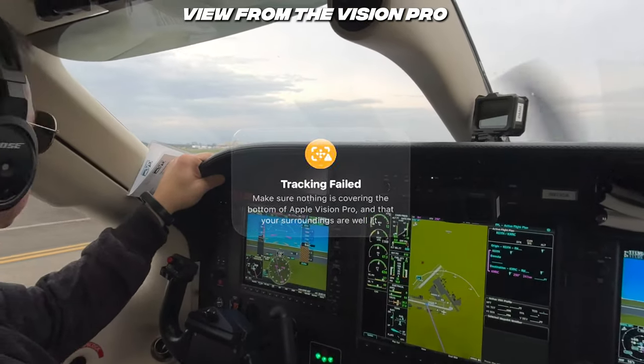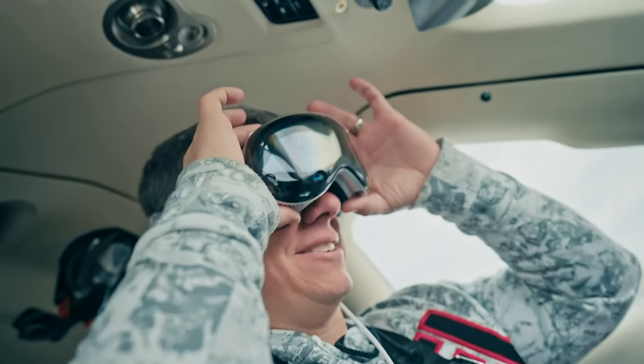Or at least that was the plan. There are some issues with the Apple Vision Pro that I haven't seen anyone else on YouTube talking about, and I thought as a pilot, I'd talk about my experience.